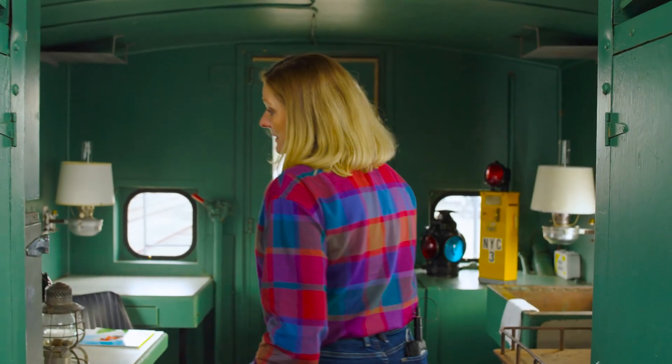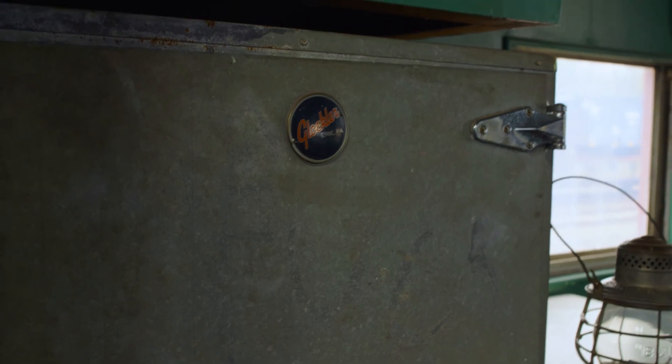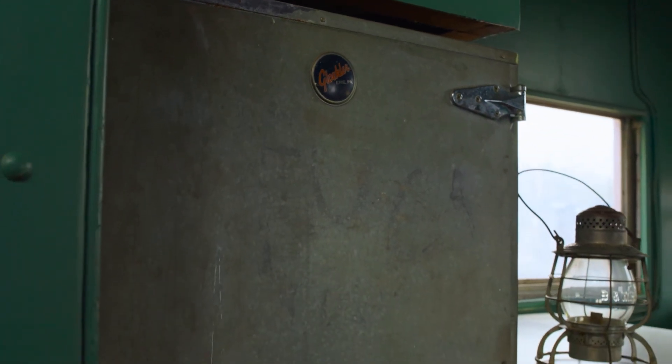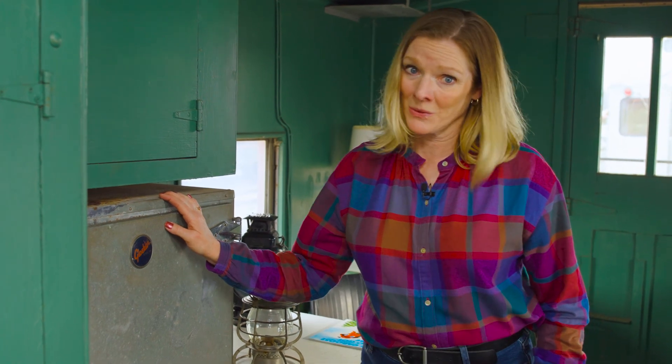At this part of the caboose, we have what's called an icebox. This is where the train crew would keep their food cold. At home you have a refrigerator, but here the icebox would actually need a big block of ice to keep their food cold.